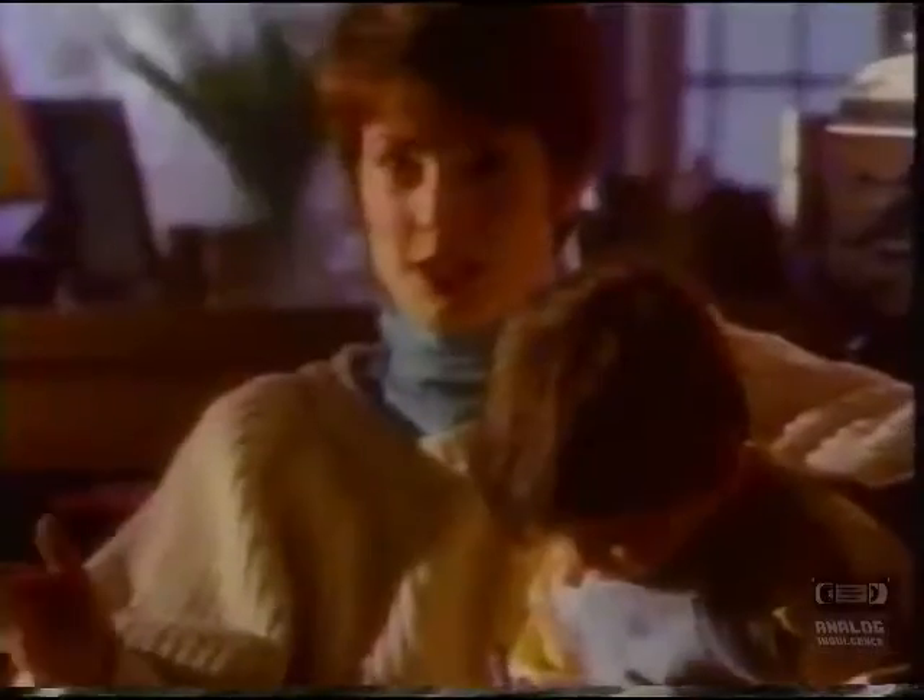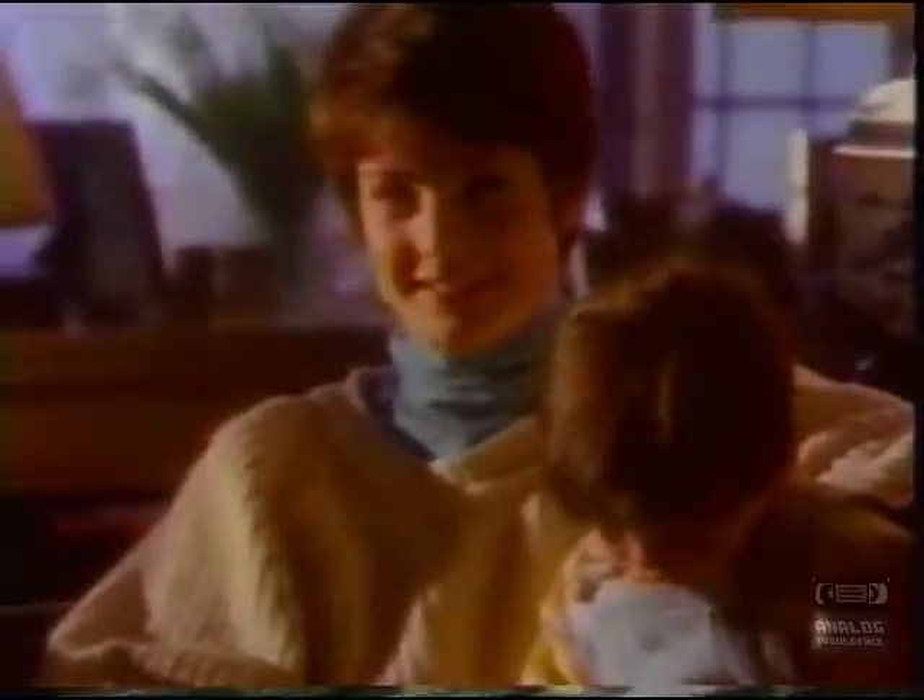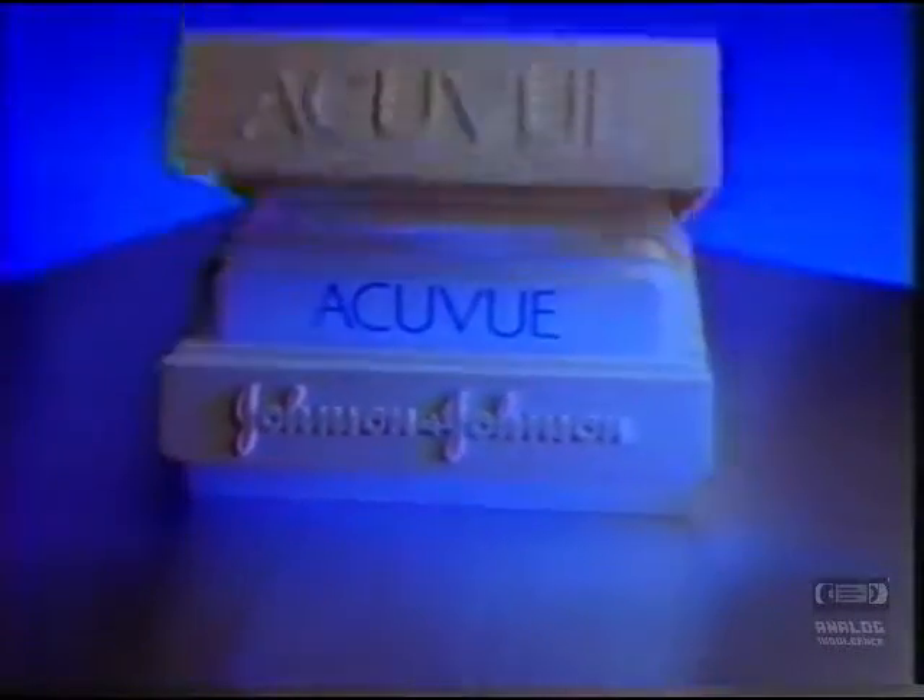AccuVue disposable contact lenses. You don't clean them. You just throw them away. AccuVue. Discover how comfortable a contact lens can be.